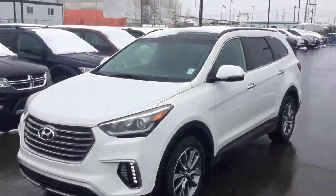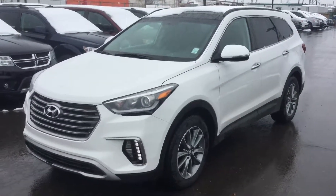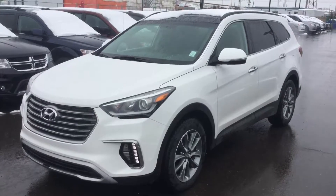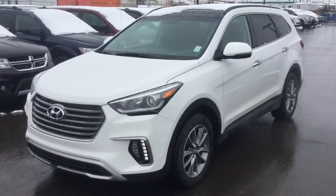Very, very nice car on the inside, with a full panoramic sunroof. And there you have it Michelle — your 2017 Hyundai Santa Fe XL. Give me a call at 371-3700 and we can go from there.